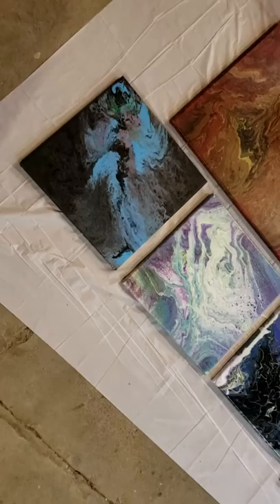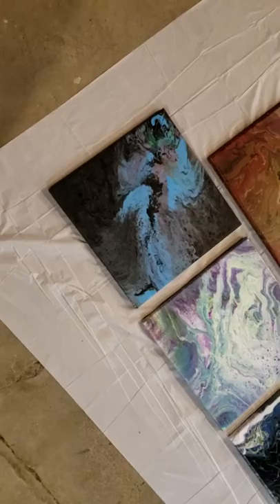Hey guys, so I just wanted to show off some of what I made this week because most of you probably don't know that I don't paint. This is something I tried just because it relieved a lot of stress and I had some really awesome results.